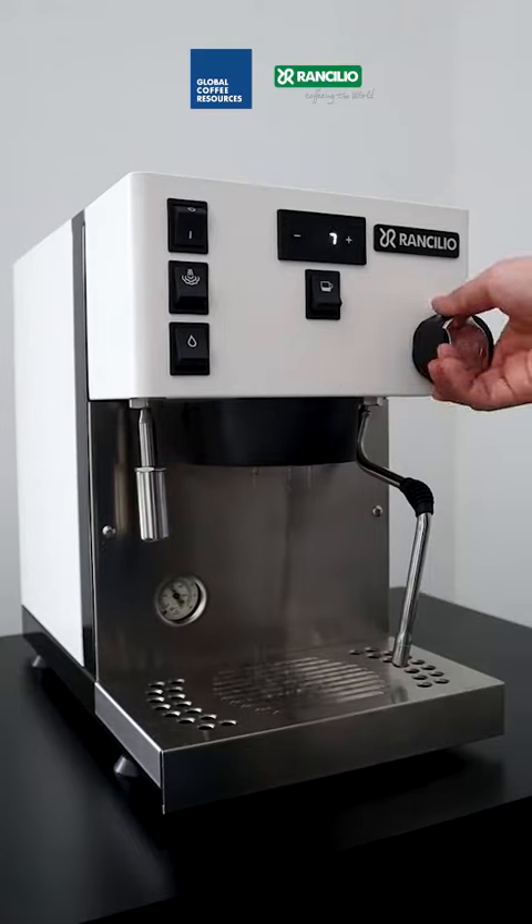The first feature would be the dual boiler technology. Both independent boilers come with their own PID system.